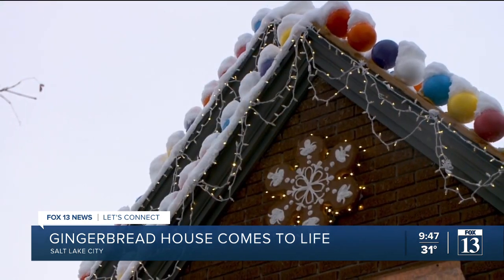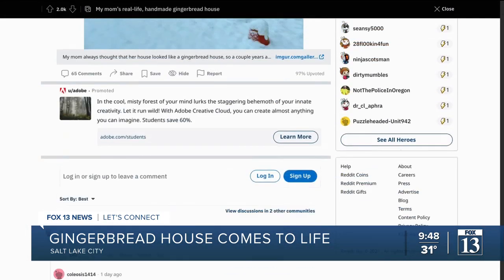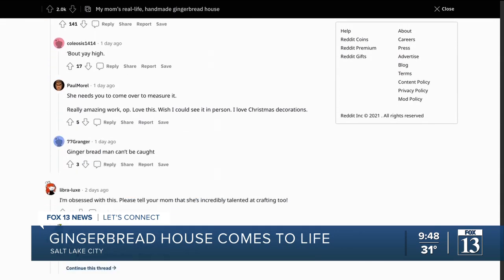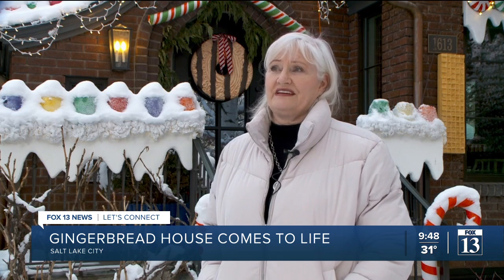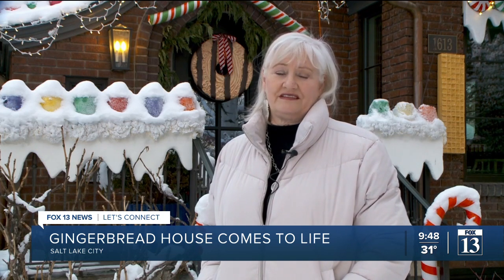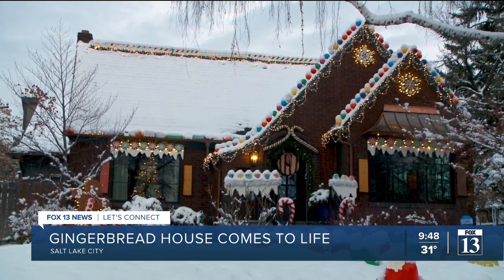That attention to detail is delighting those who drive by, but also thousands online who've liked and commented on a Reddit post shared by her daughter about Virginia's Christmas creation. I hope that if it can just put a smile on anyone's face, if it can just help a little bit — a little Christmas cheer — that that's the whole goal, and it will all be worth it.